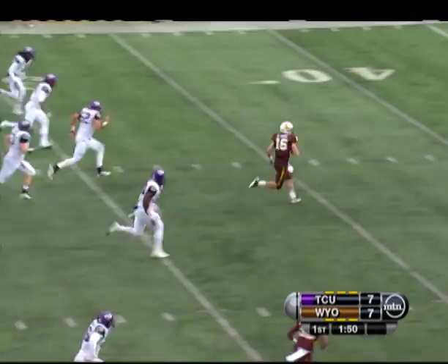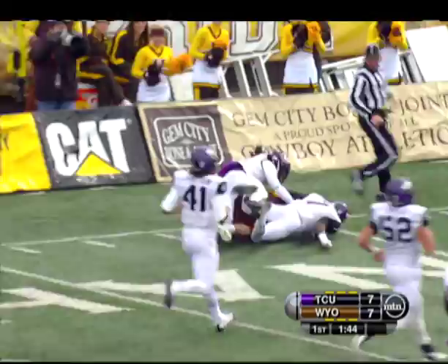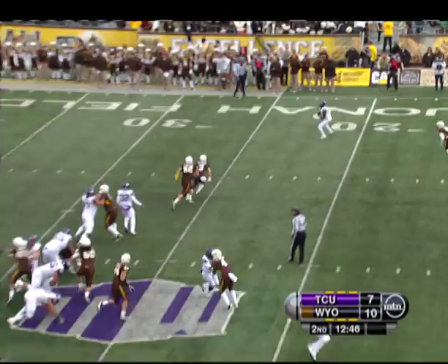The Cowboys play some defense and get the ball back. Smith's a dual threat — one of the things that impresses me about him is he knows when to run, when to tuck it, and when he does, he becomes a running back. This isn't a guy looking to slide.